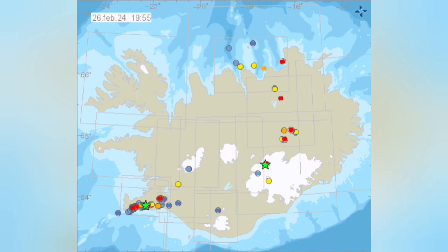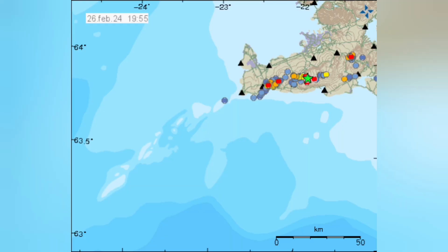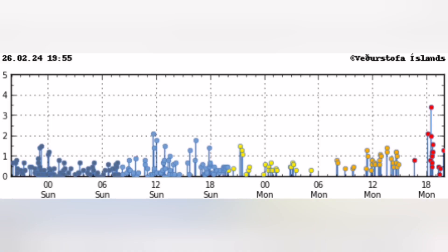Narrowing down to the Reykjanes Peninsula, you can see the Reykjanes ridge again, and a flurry of earthquakes has just started — those red ones to the right are the most recent. Every six hours we have a wave of earthquakes, and this is happening now. It's quite possible that we are heading toward an eruption.